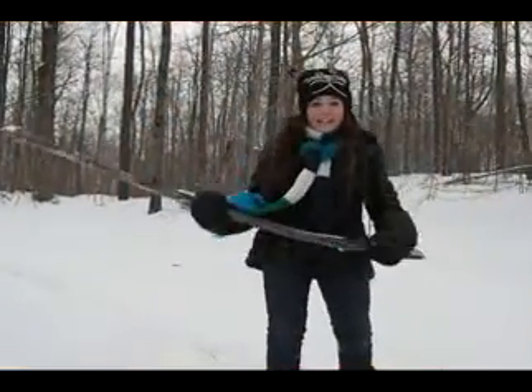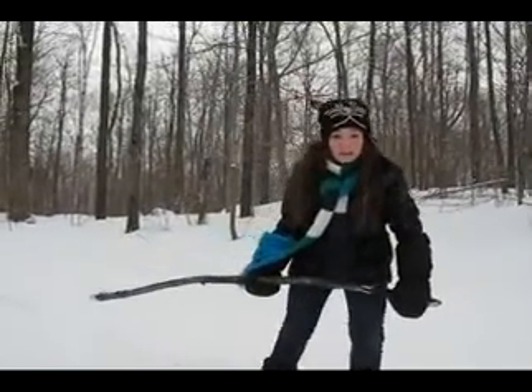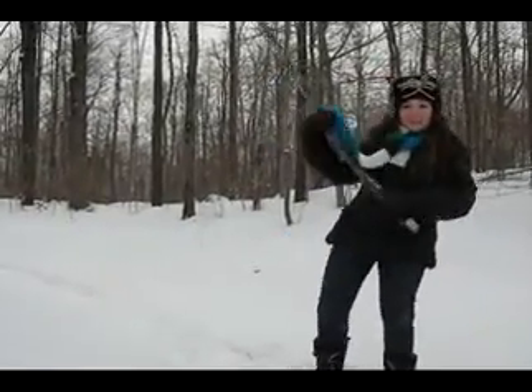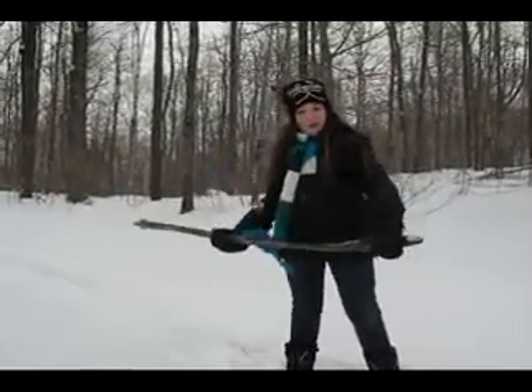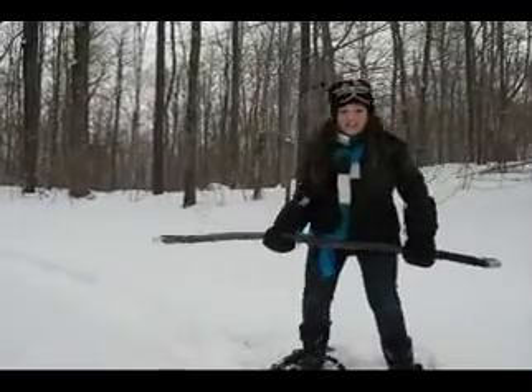We're here today at the Canadian Woods, in the Canadian Wilderness, up in the woods. Now today, on survival show number one, I'm going to teach you how to get your food.